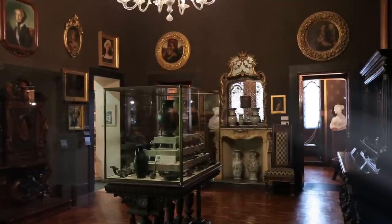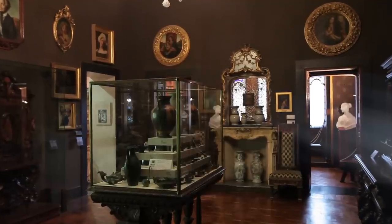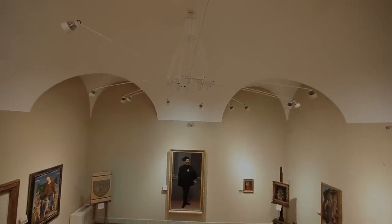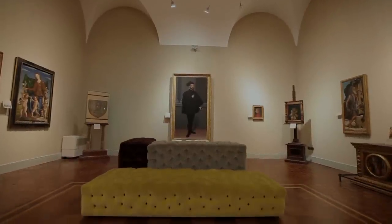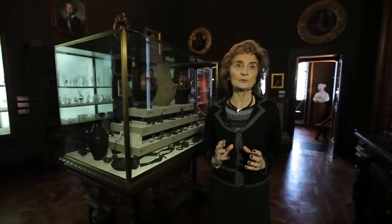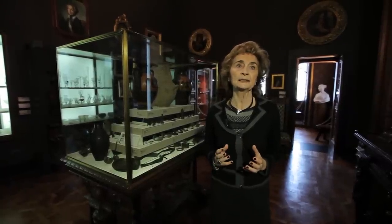La sfida è quella di mantenere l'aura, la qualità dell'accoglienza della casa e insieme di dare la possibilità di leggere in ogni particolare, in ogni dettaglio, la qualità dei grandi capolavori che questa casa-museo del collezionista offre all'incontro dei visitatori.